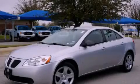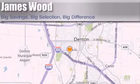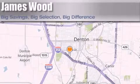Call and arrange your test drive today. James Wood Auto Park is located at 3906 Interstate 35E South in Denton.